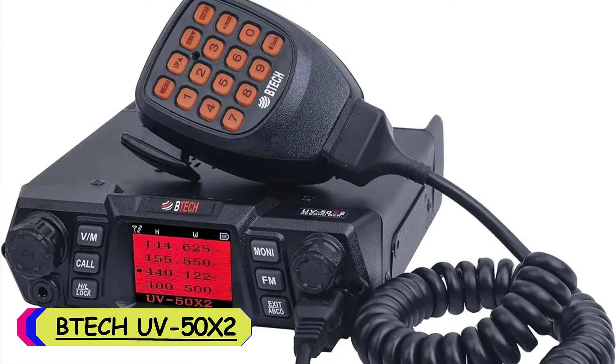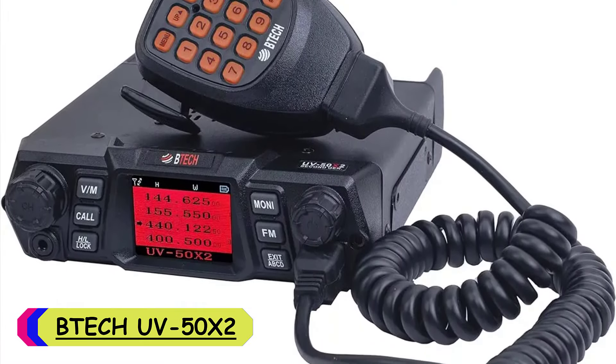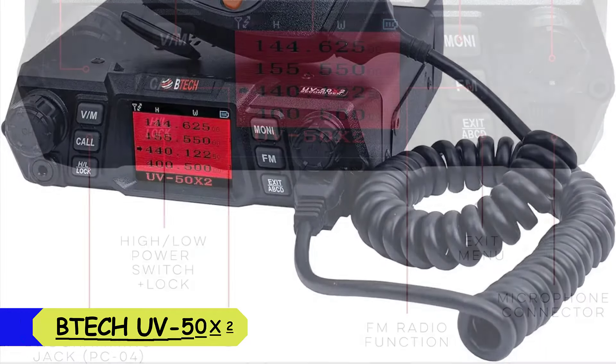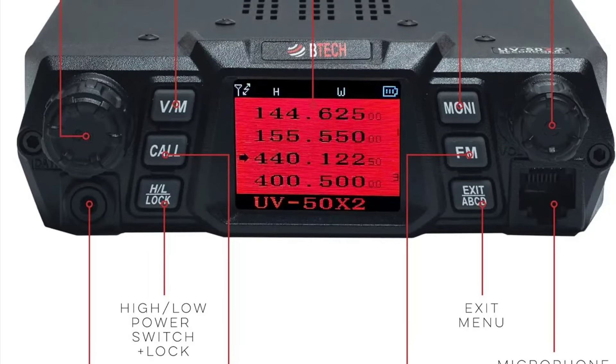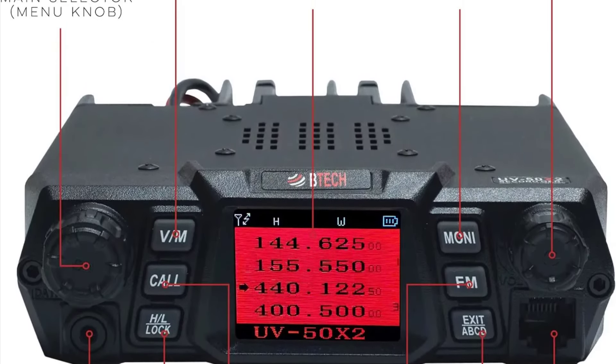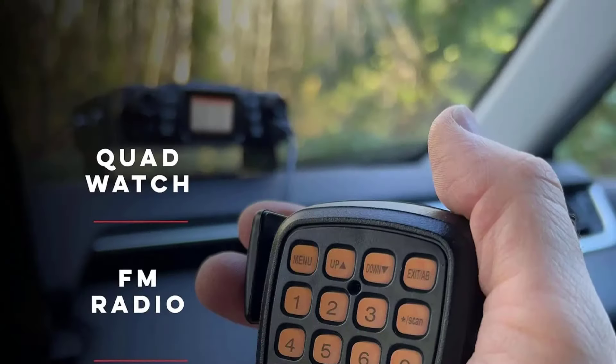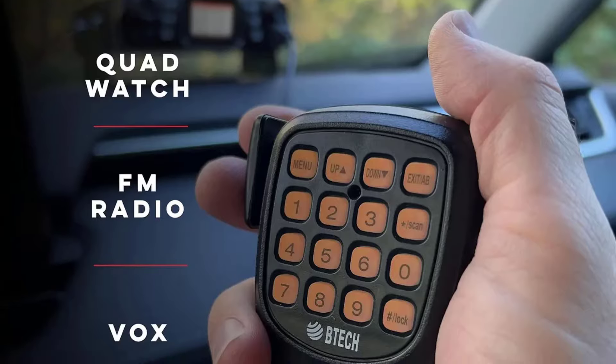Number 5: BTCH UV50X2 VHF walkie-talkie. As an avid radio enthusiast, I recently had the pleasure of trying out the BTCH UV50X2 VHF walkie-talkie, and I must say, I'm thoroughly impressed. This compact yet powerful device offers a range of features that make it a standout choice for both amateur and professional users alike.